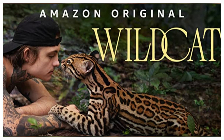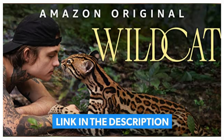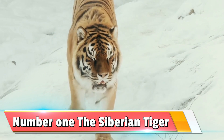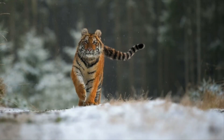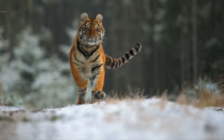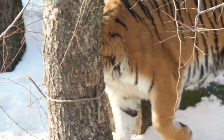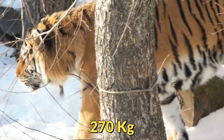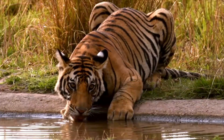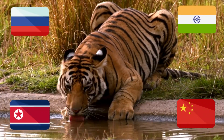And finally, number 1: the Siberian tiger. The Siberian tiger, also known as the Amur tiger, is the largest subspecies of tiger, weighing around 600 pounds on average — that's a little over 270 kilograms — and they can easily grow to 300 kilograms. They can be found in North Korea, China, Russia, and the Indian subcontinent.